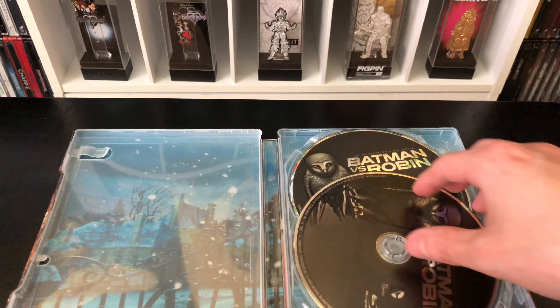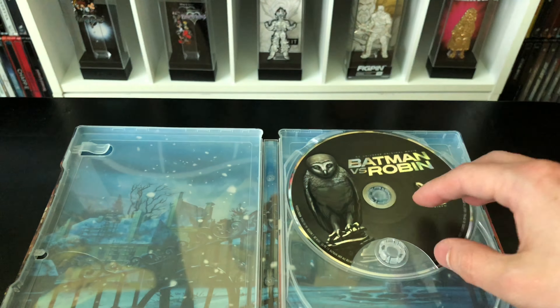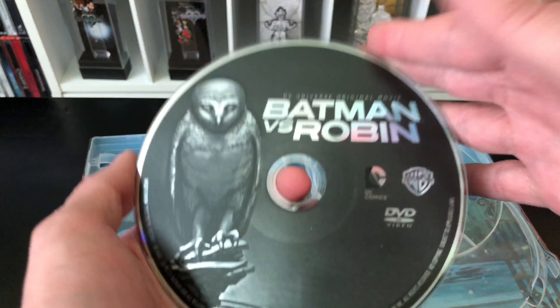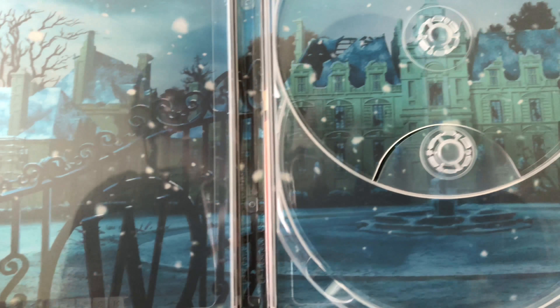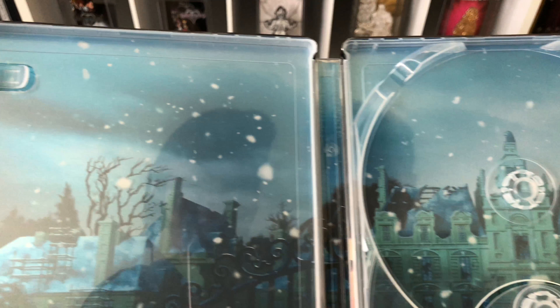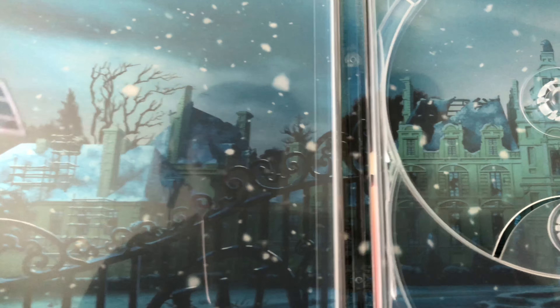We've got the first disc — the Blu-ray disc right there with the owls on it, and then the DVD with the same artwork. And the inside artwork is pretty cool — is that Wayne Manor right there? It looks like it. I could be wrong, let me know in the comments.